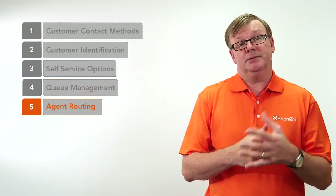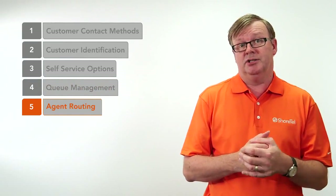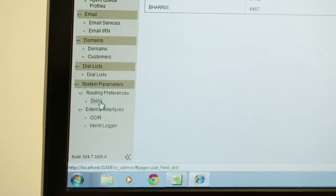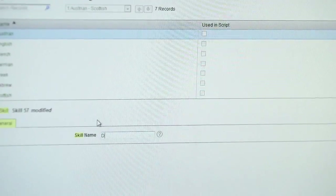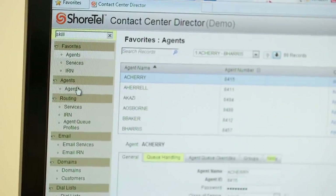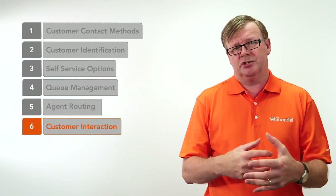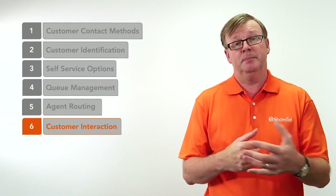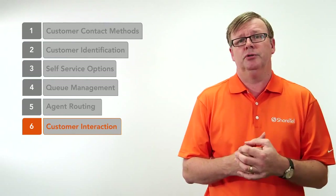Step five is making sure the call gets routed to the right agent the first time, using skills-based routing. That could be as simple as someone ringing from a foreign country and being connected to someone with the language capability of that country straight away. Step six: we want to minimise the interaction time. This is good for the customer because they get to what they want quickly, and good for the business because you can take more calls.